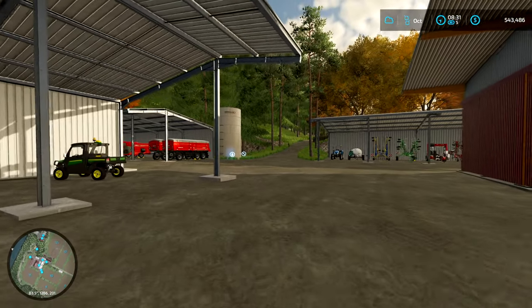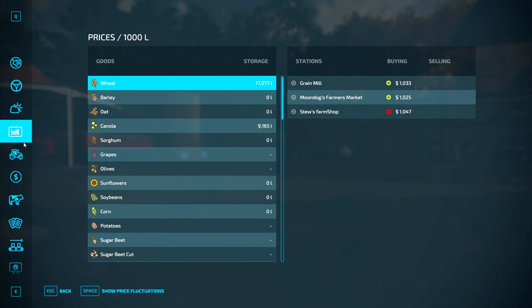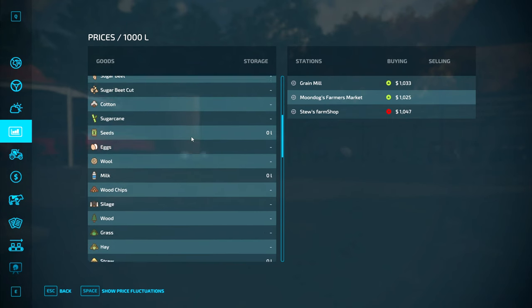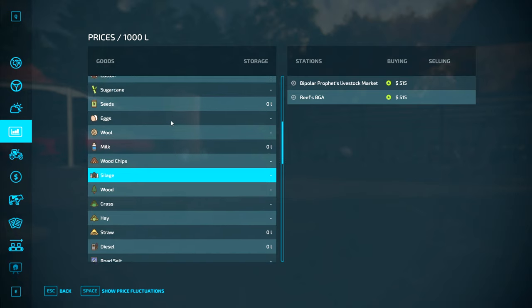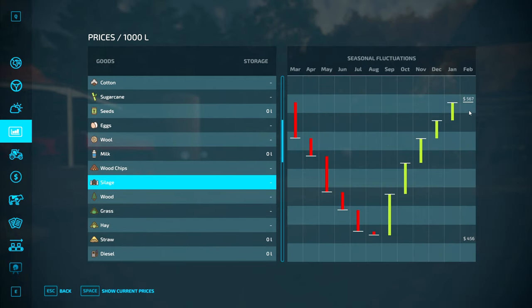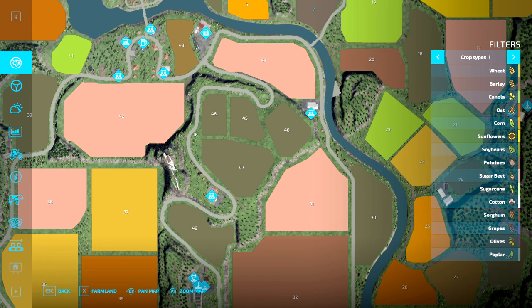I'm going to have a look at the prices of silage first. Livestock market or Reefs BGA — same price, doesn't matter. Checking the fluctuations... it's basically up there. 567 was the peak, and at the moment it's 515. Not bad.